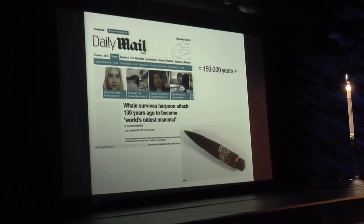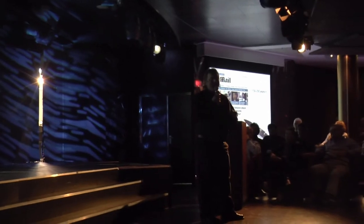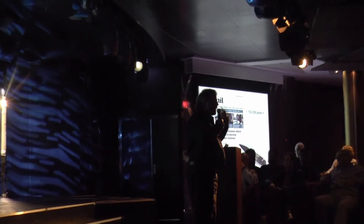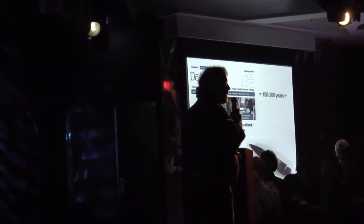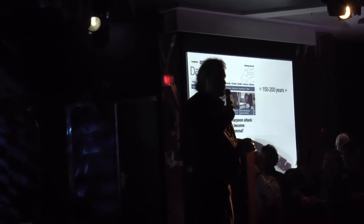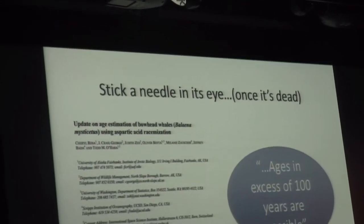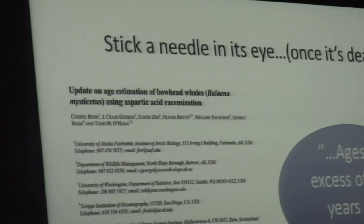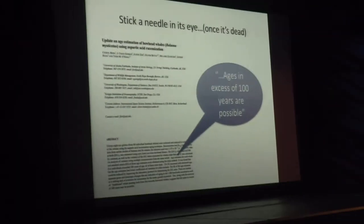Finally, someone figured out an even better method: looking at amino acids in the eye after death. Amino acids decay in a particular way — the technique is called amino acid racemization. It's a complicated technique, but it confirmed that whales could be at least 100 years old. So we now know we're working with animals that could be very, very old indeed.